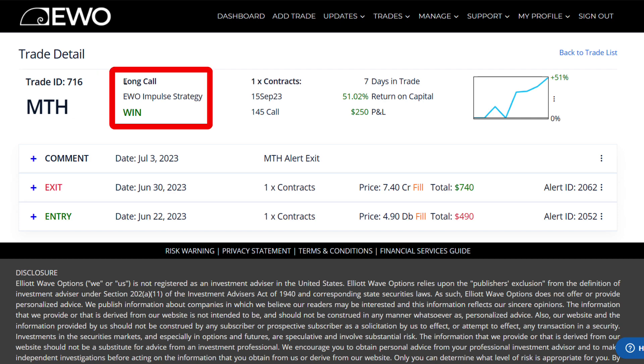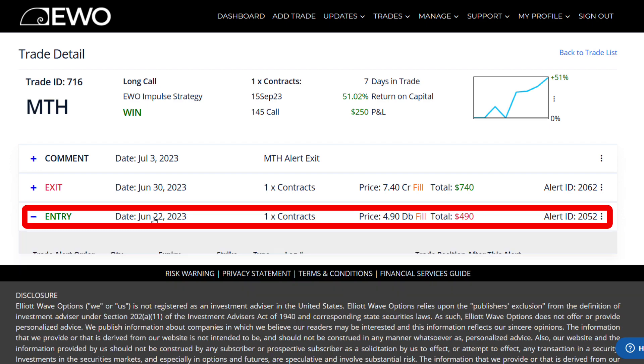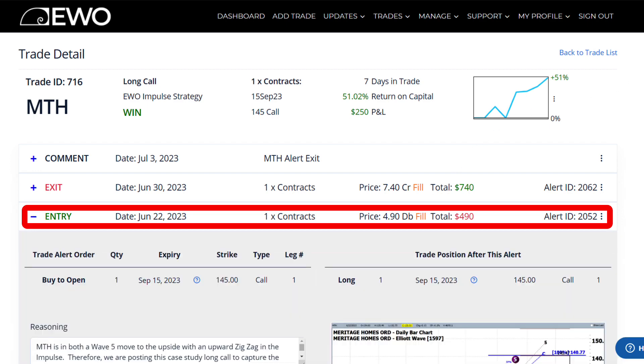As you can see, this was a long call in our impulse or directionally based strategy. The entry alert was sent out to our alert subscribers on June 22nd, and this is a really good example